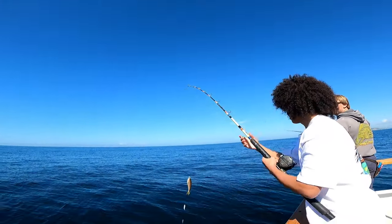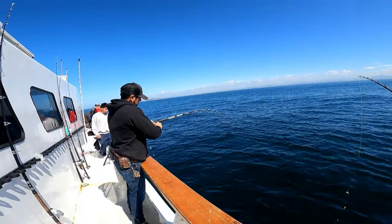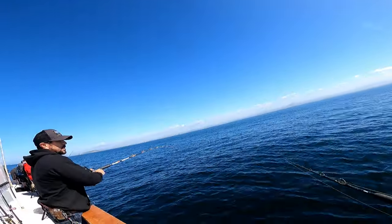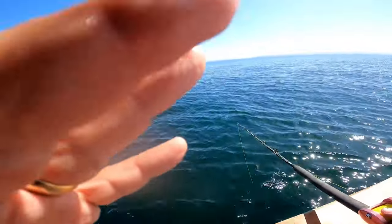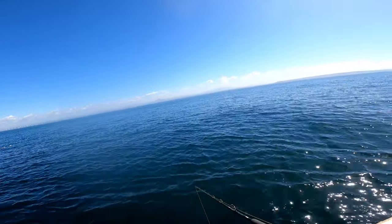There you go Francisco, nice one! Here we go, hooked up next to me. I'm betting on a whitefish. Feels like a whitefish — it's fighting like a whitefish. There he is. The captain said five more minutes here, so let's go catch one more whitefish.